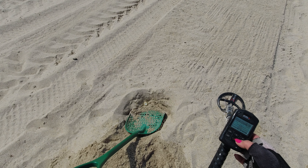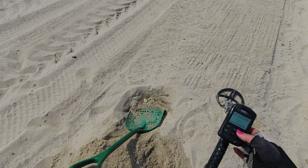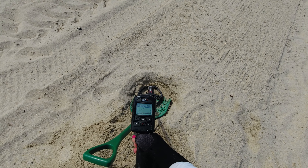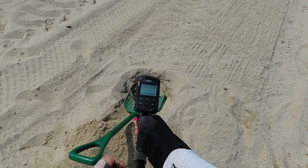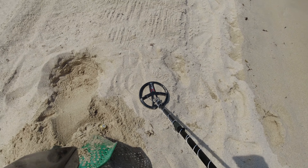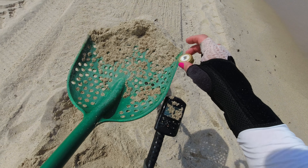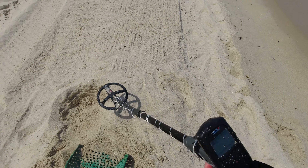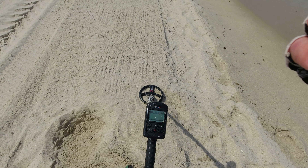Let's go to the XY screen and see what we got. You see it dancing all over the place? You can decipher that off of the XY screen because it'll dance all over the place. And that's all we got. Double check your hull — make sure there's nothing else in it. You could have a good target sitting under a bad target.